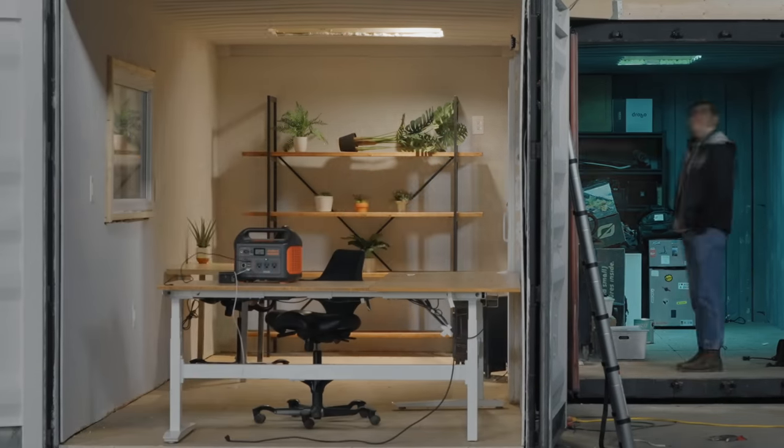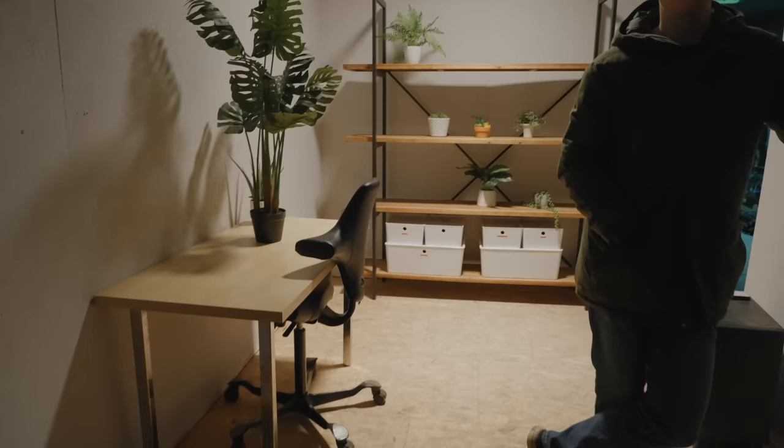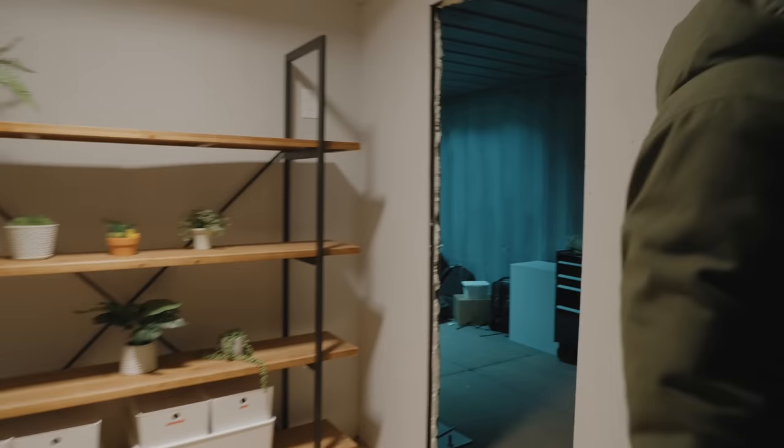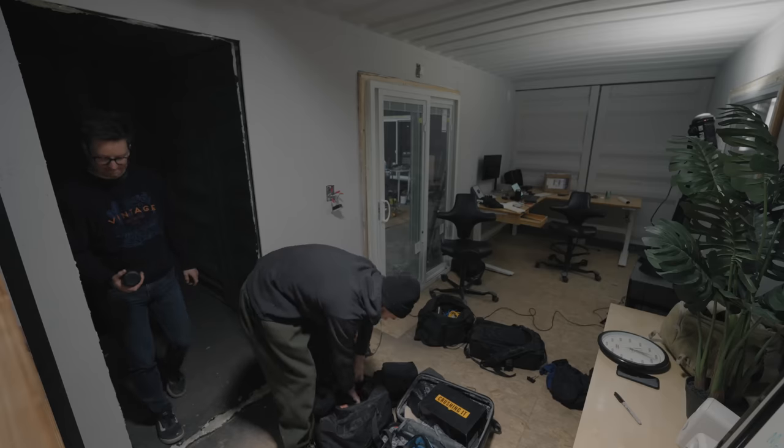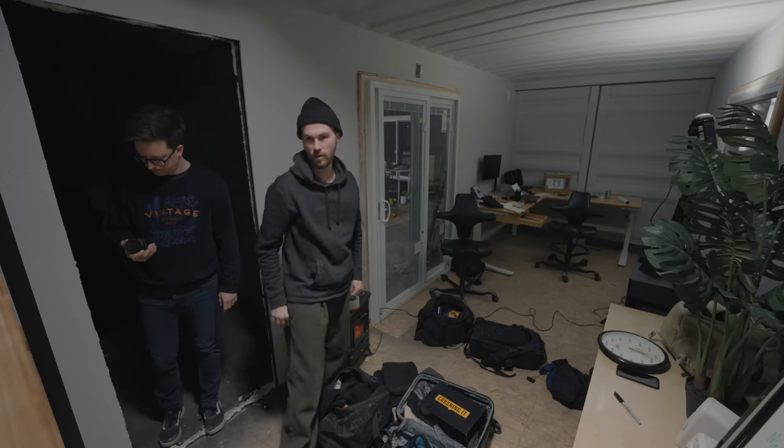Because we wanted to figure out: how do we actually wanna work in this space? How much storage do we need? How many shooting options do we need? And more importantly, how are we gonna make this feel like a comfortable and productive work environment for both of us? Because we're in a shipping container — it's not big.